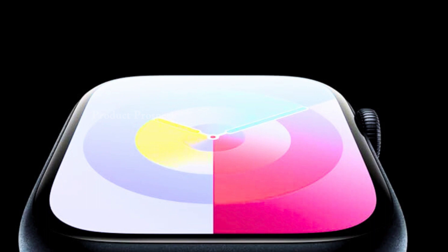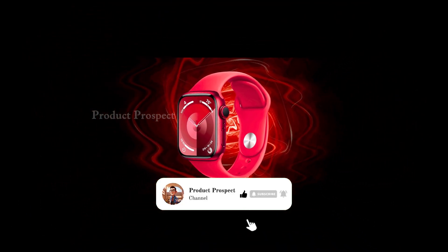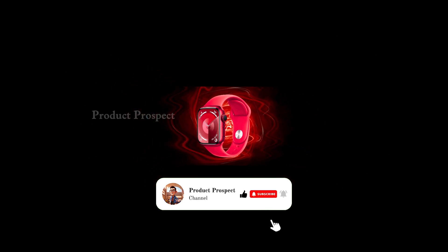That concludes the overview of the Apple Watch Series 9. Feel free to show your support by liking, commenting, and subscribing to stay updated on our newest content.